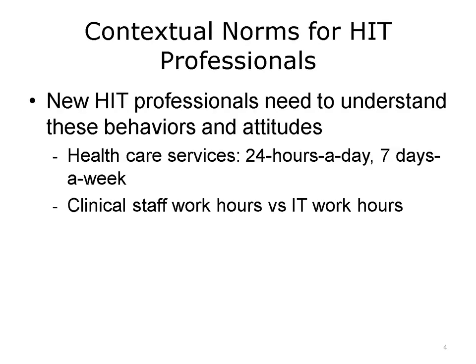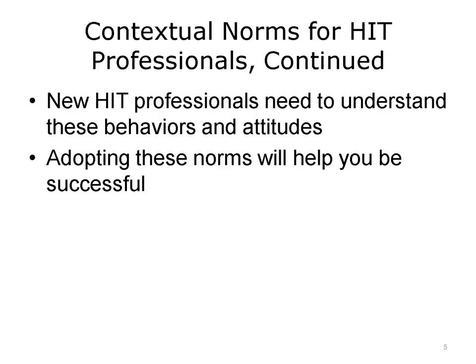As a new healthcare information technology professional, you will need to understand the contextual norms in the healthcare environment. Understanding the 24 hours a day, 7 days a week nature of clinical staff availability is a contextual norm in healthcare. Clinical staff may work hours that don't match HIT staff work hours, and this presents a challenge for IT projects. This should be addressed at the start of a project so that the inclusion of valuable clinical staff input is planned and coordinated. Be sure to consider optimal timing for communication with these individuals — for example, scheduling mid-morning meetings for staff that work night shift may not be conducive to their involvement. Understanding contextual norms will help you be successful in your professional role and will enable you to be seen as an effective team member by your colleagues.